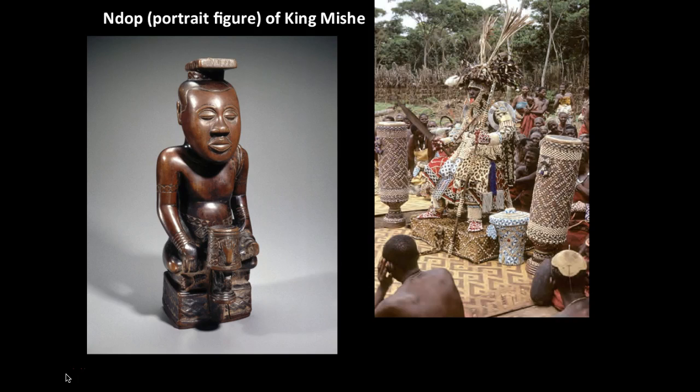Ndop figures are commemorative portraits of Kuba rulers that are supposed to be presented in an ideal state. It's not an actual physical representation, but it's supposed to reflect a spirit. These figures are rubbed with oil to protect them from insects. Some sources state the figures were carved during the reign of each Nyim, and were supposed to serve as the king's double during his absence. The Ndop figures were believed to be kept in the chambers with his wives, who took it to be as if it were the king himself.